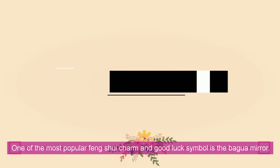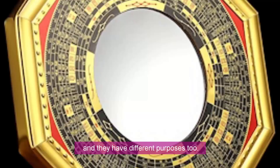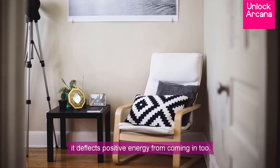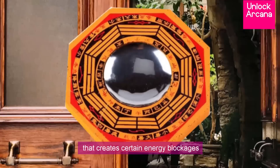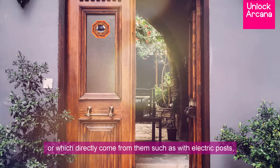Chinese good luck charm number 2: the Bagua Mirror. One of the most popular Feng Shui charms and good luck symbols is the Bagua Mirror. There are different kinds of Bagua Mirrors with different purposes. The most common type is the flat one, which can be used both indoors or outdoors, preferably not at the front door though, because aside from deflecting negative energy, it deflects positive energy from coming in too. The best and safest type to use at the front door is the concave Bagua Mirror, especially when your home is facing a large object that creates energy blockages such as a huge tree, electric tower or post, or a hill or mountain. The concave Bagua Mirror can absorb negative energy while still allowing positive energy to enter your home.